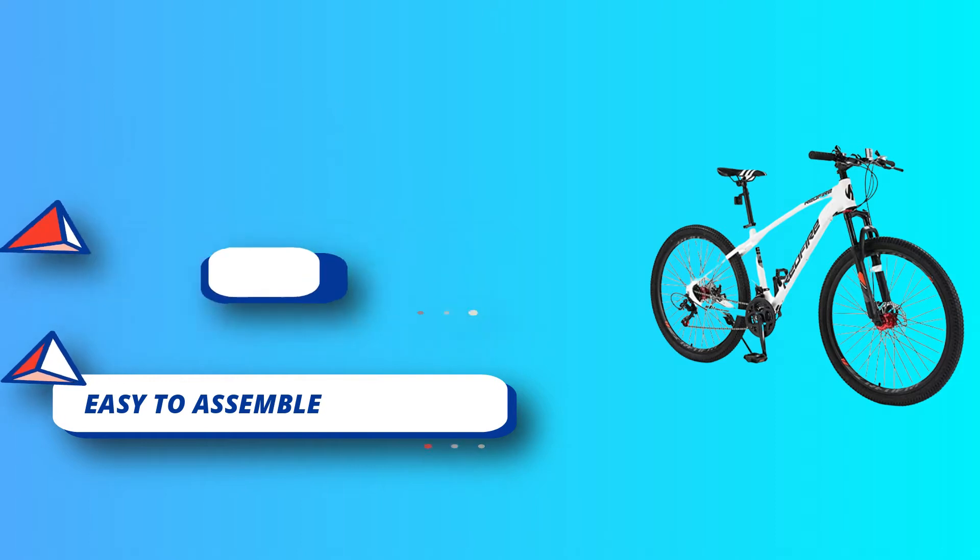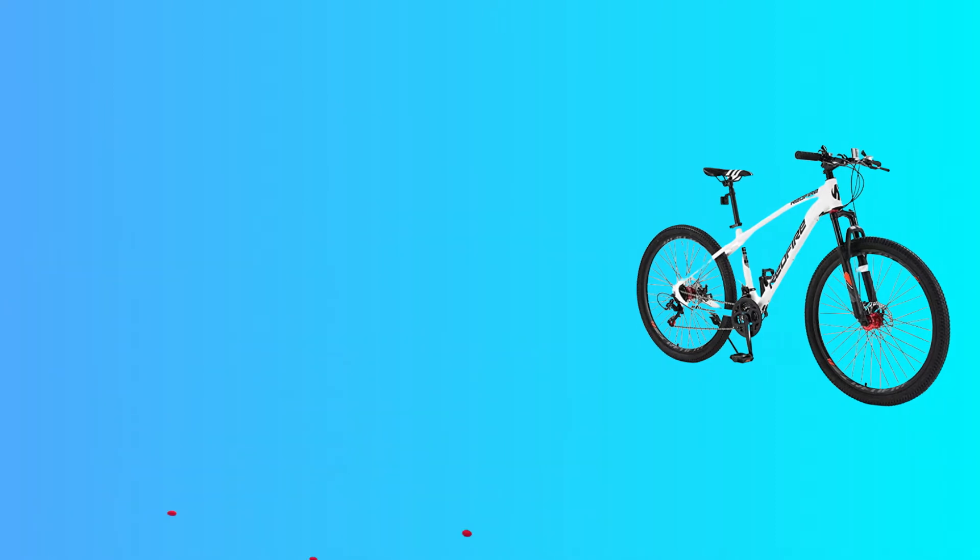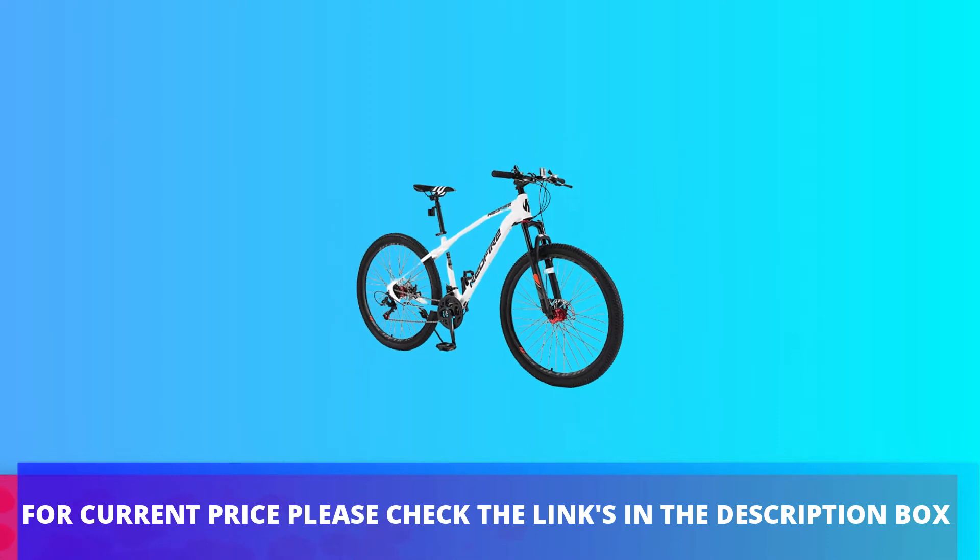All-terrain tires can conquer gravel paths. For current price, please check the links in the description box.